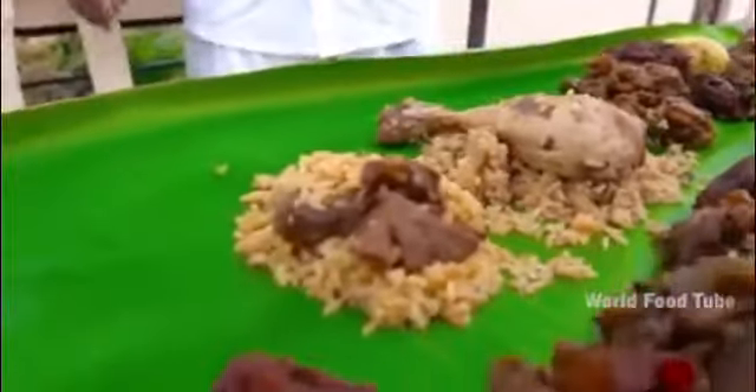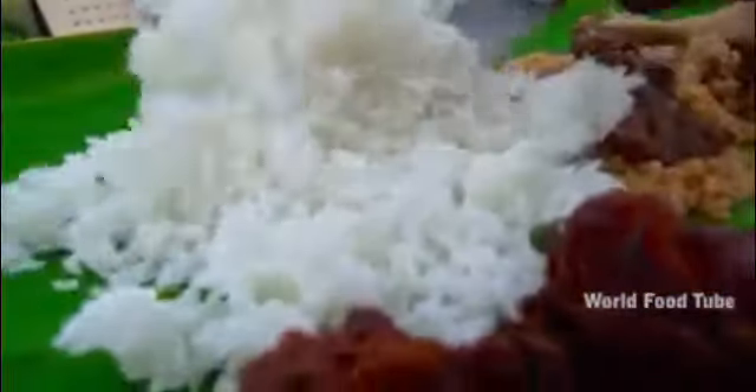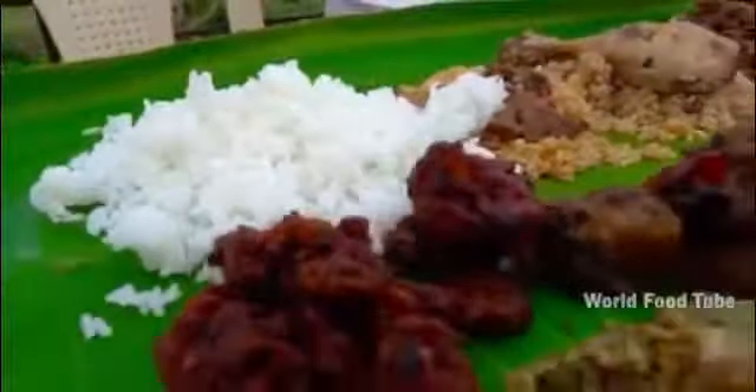Mutton biryani — I will give you a whole thing. White rice. White rice is also mean columbus.